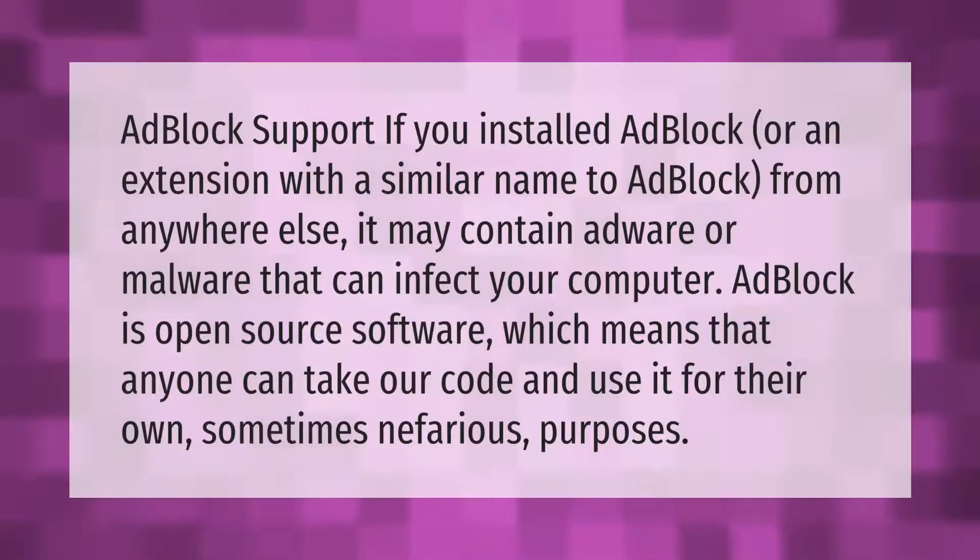AdBlock support: if you installed AdBlock or an extension with a similar name to AdBlock from anywhere else, it may contain adware or malware that can infect your computer.